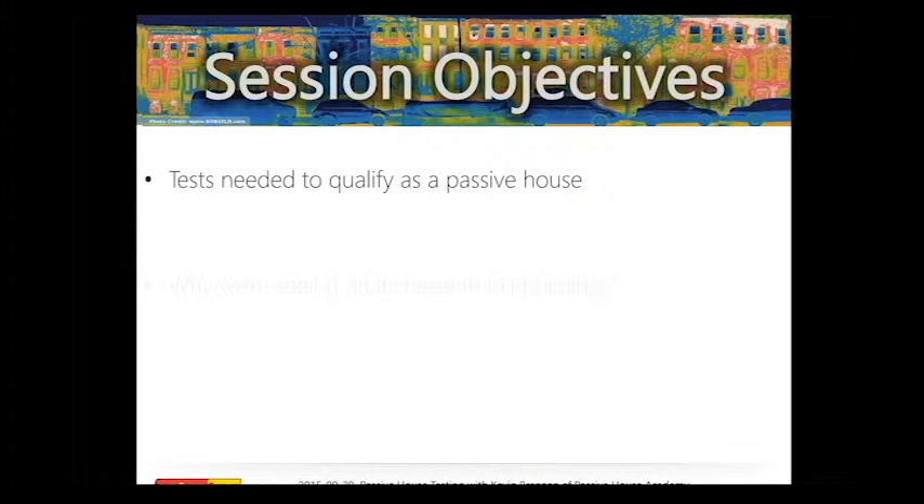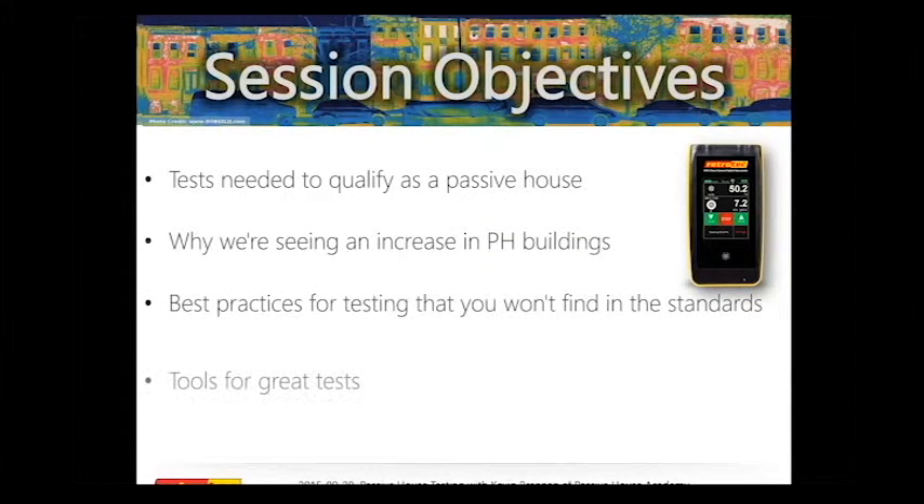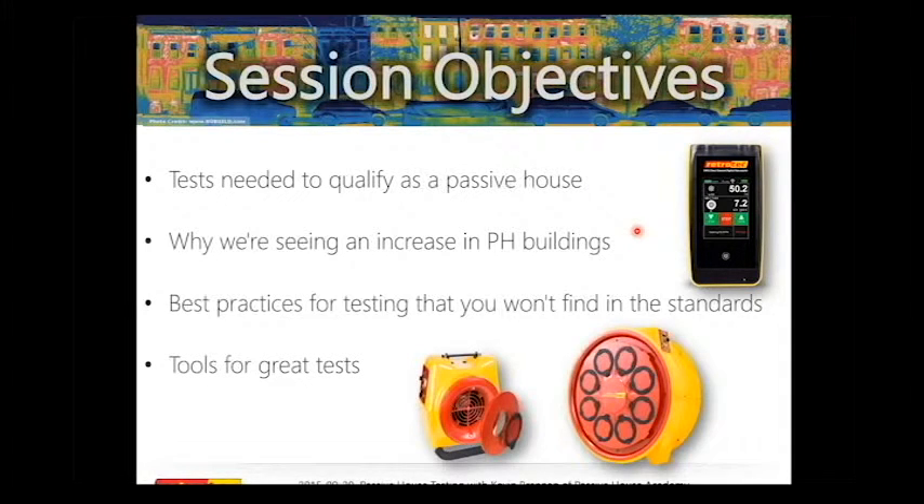Today we're going to talk about tests you need to do to qualify a passive house, Kevin's perspective on why there's been such an increase in passive house buildings and certifications, best practices for testing that you won't find in the standards, and some of the tools for great tests — meaning more than just a regular test.